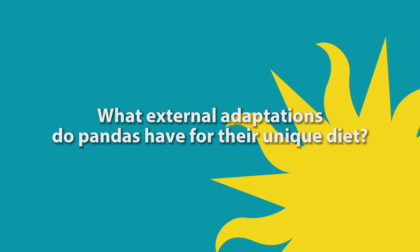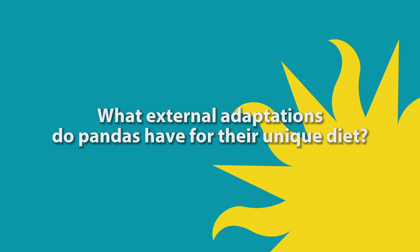In this episode, we ask the question: what external adaptations do pandas have for their unique diet?